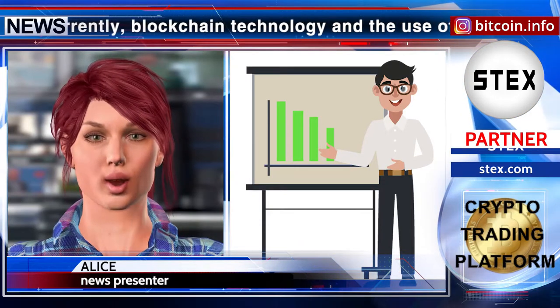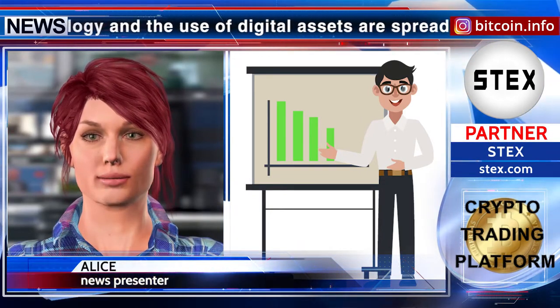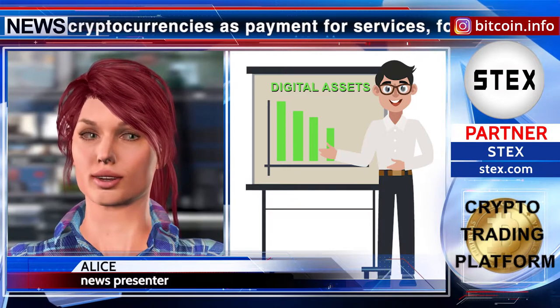Hello everyone, dear viewers. Currently, blockchain technology and the use of digital assets are spreading around the world. Increasingly, people use cryptocurrencies as payment for services, for transferring funds, etc.